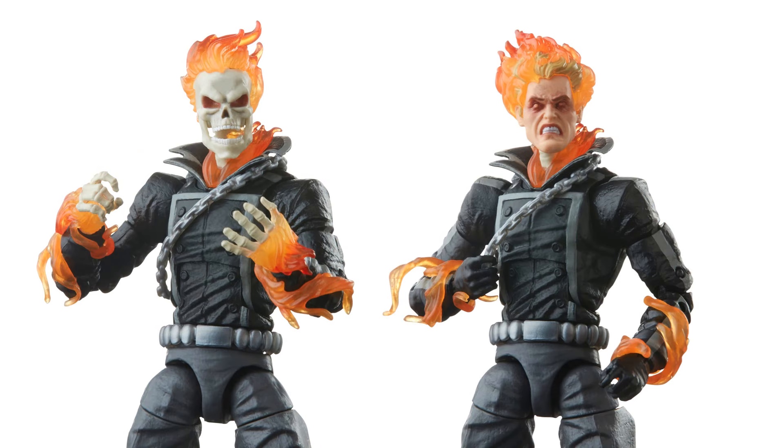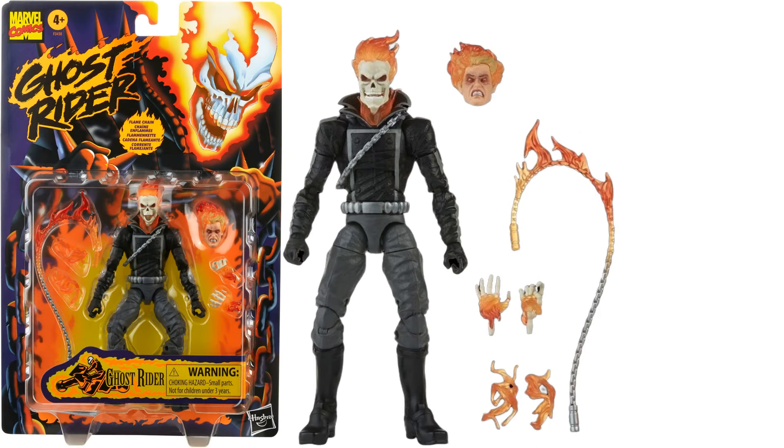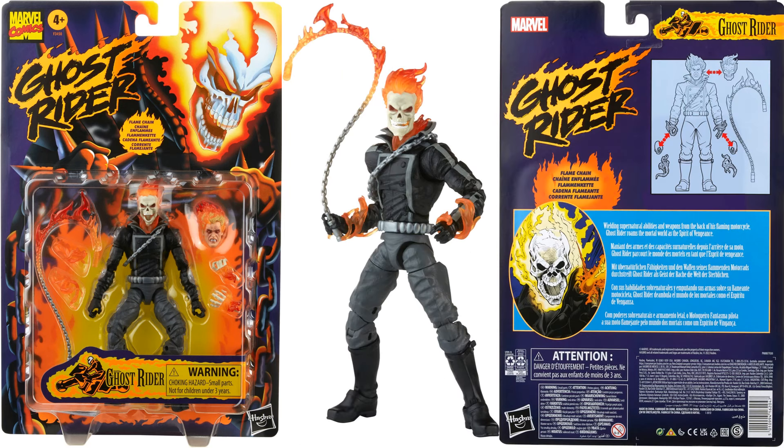Both head sculpts, flame effects on the hands, bone hands versus gloved hands, a chain around his body as well as the chain he comes with, and an articulated jaw on the skull — awesome. They've done really well with this one. There is your vintage card back package and the figure itself with all his accessories.